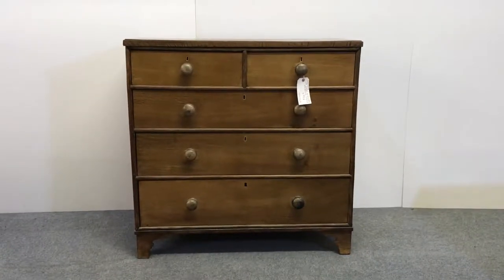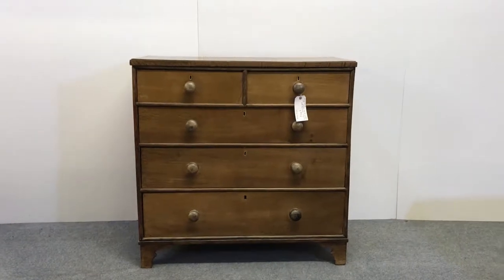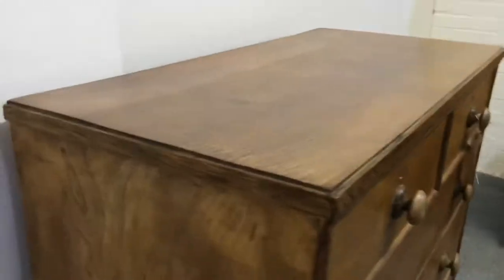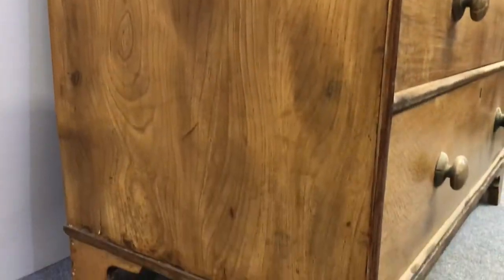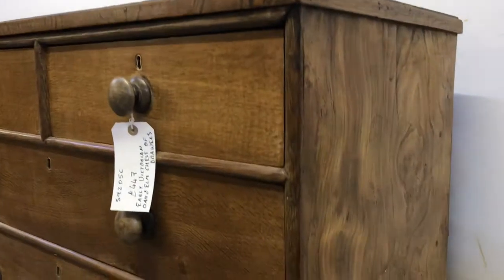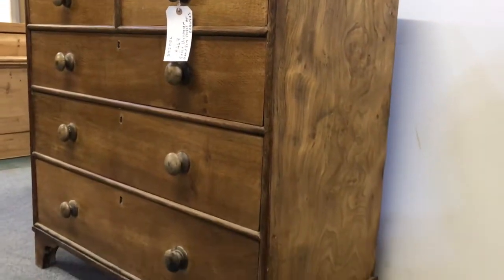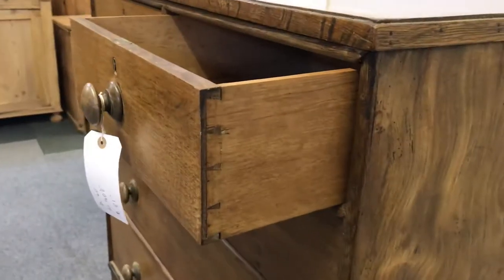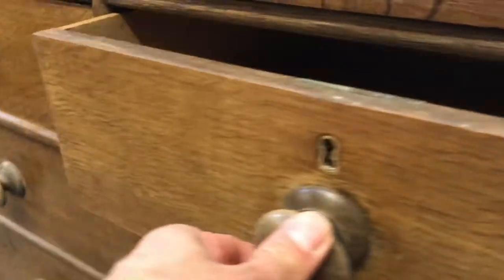Here we have a very early Victorian oak and elm chest of drawers, two small drawers over three large drawers. You can see the elm sides and it has an oak top and oak drawer fronts. All the drawers are sliding nicely and it has its original old knobs as well.